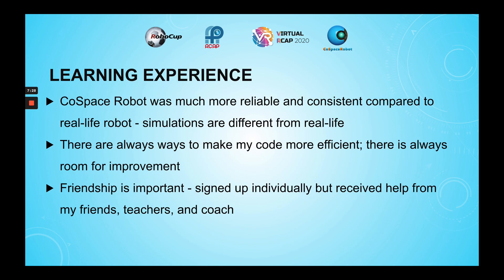In the future, additional strategies could be used to increase the efficiency of the robot, such as the mapping of different colors to make the color detection more accurate. I realized that the code-based robot was much more reliable and consistent compared to the robots I've worked with before, reminding me that simulations are different from real life, and there are always ways to make my code more efficient — there's always room for improvement.